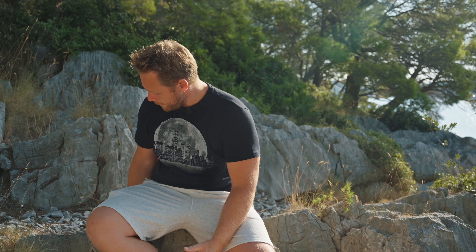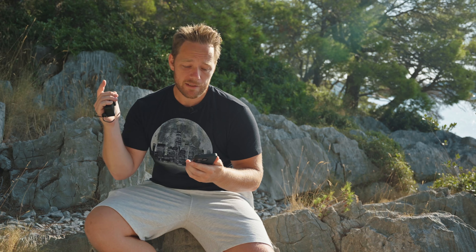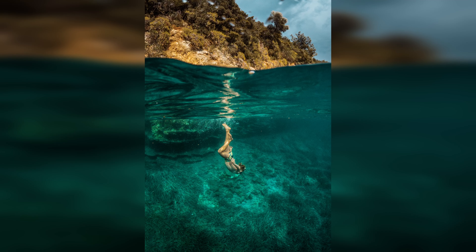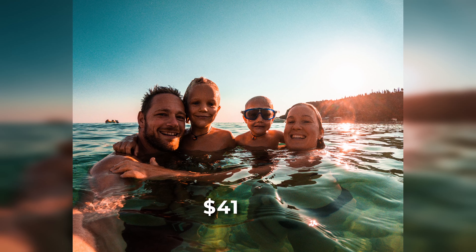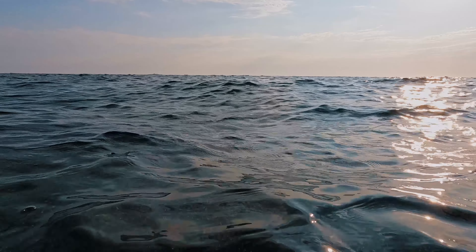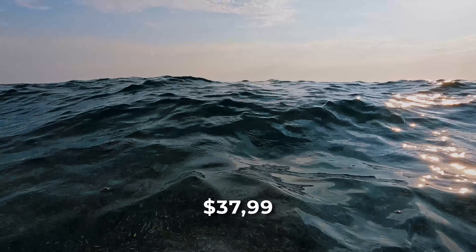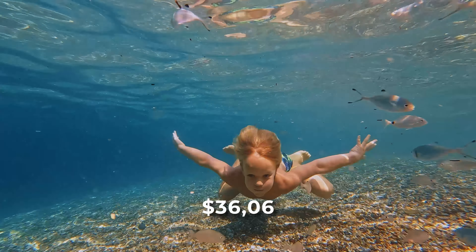And how much money have I earned so far? Before I tell you the total earnings, let's go through some individual images first and see how much I made with them. This image of my son underwater made me $93. Then this family selfie made me $41. Then we have this simple video of a wave that made me $38. Then I made $36 from this video of my son swimming underwater.